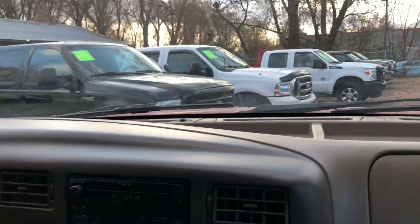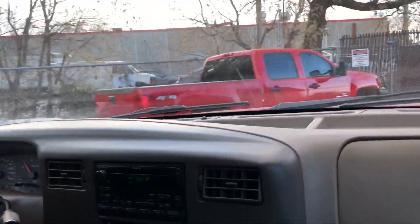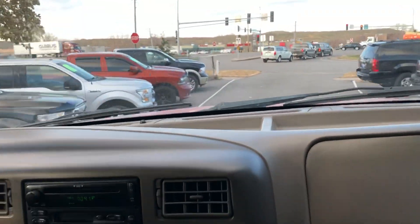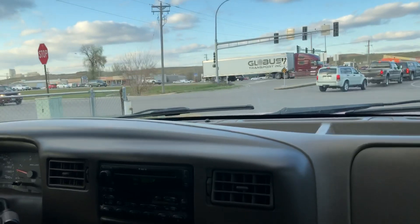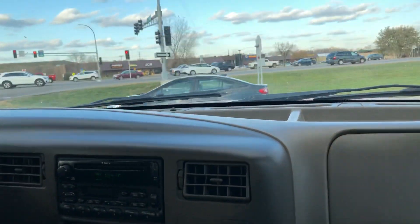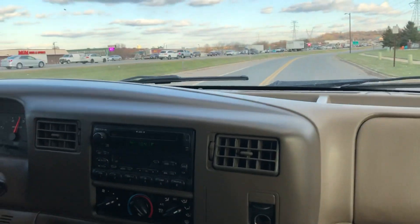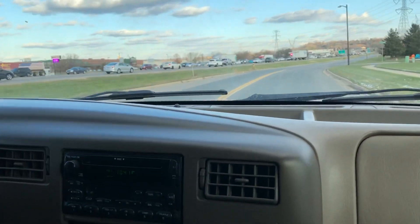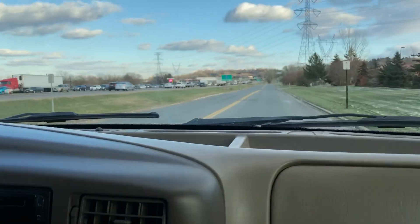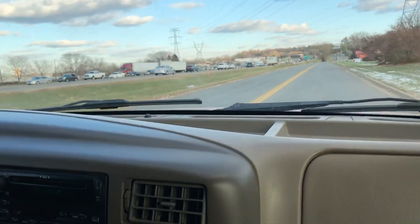We have other Super Duties for you to choose from — Ford, Dodge, Chevy, the big three, we have them here. I actually personally drove this vehicle, took it home. This thing runs and drives fantastic and it looks sharp too. When it came out in '03, this 6.0 was class-leading in power and torque — I believe 350 horsepower, but more importantly 500 foot-pounds of torque.